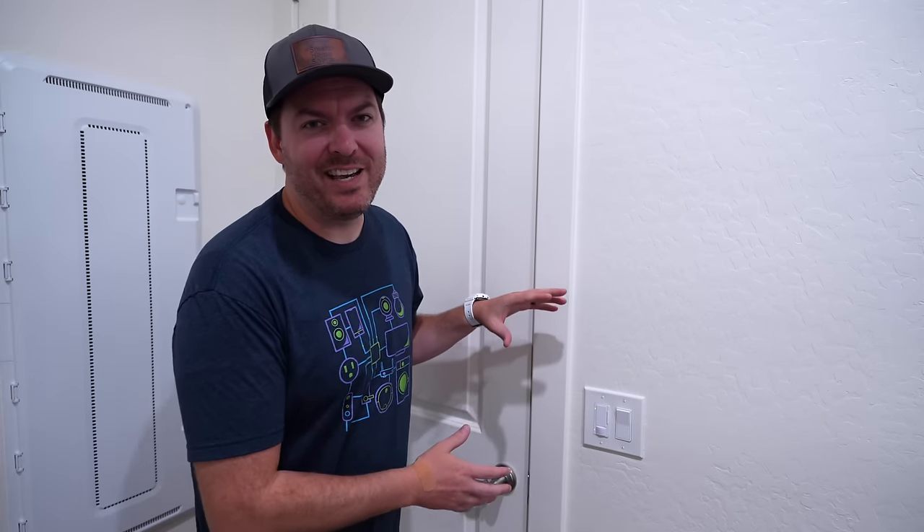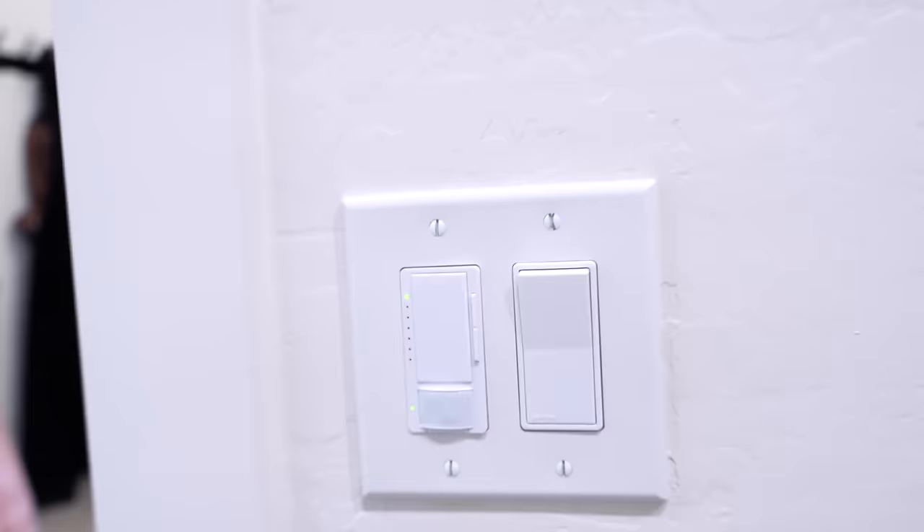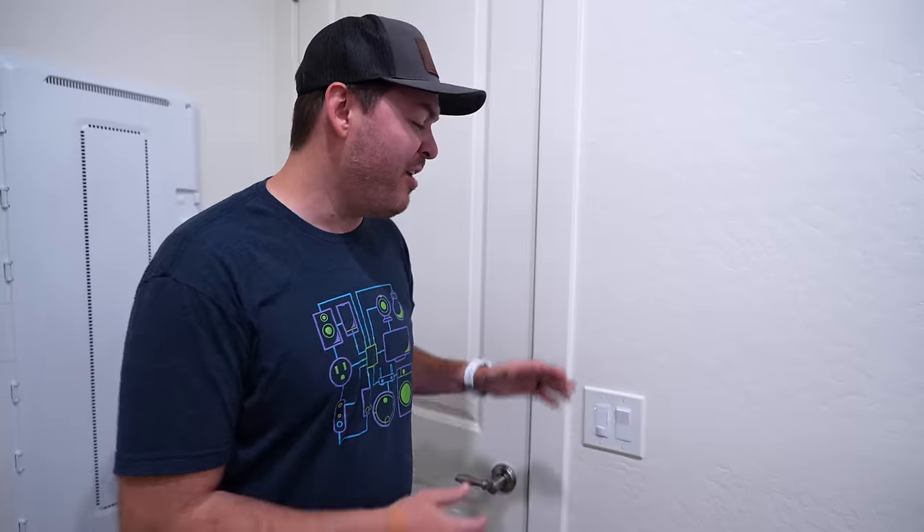Now this technically isn't smart — this is the Lutron motion dimmer switch, but it's perfect for rooms like this: our laundry room, pantry, bathroom closets. You walk in and the lights turn on so fast, and they're not too expensive. So 10 out of 10.